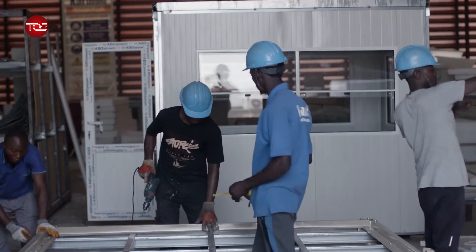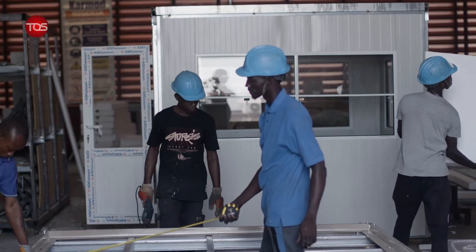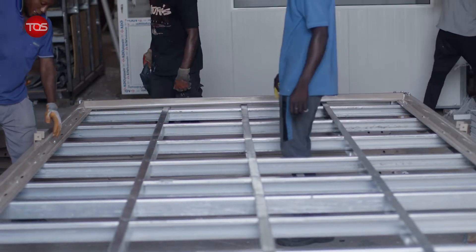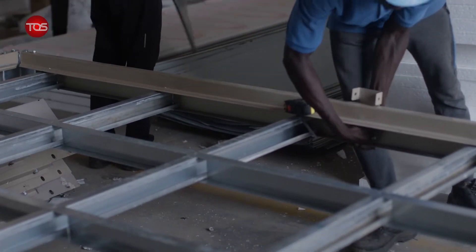Prefab is a method of construction that is actually created off site. It's not created on site, it's created off site in a factory and put together either in the factory, or you can go to the location and put it together on location. There are different types and different materials that it's made of, but Carmod makes their prefab products with grade A steel.